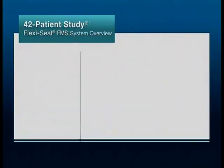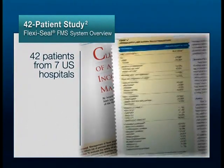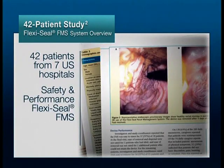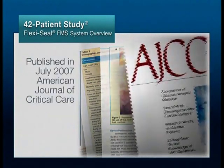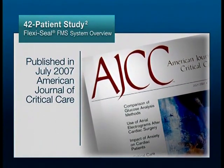A clinical study involving 42 patients from seven U.S. hospitals was performed to evaluate the safety and performance of the FlexiSeal FMS in subjects with diarrhea and incontinence. This study was published in July 2007 in the American Journal of Critical Care.